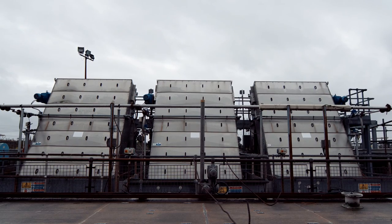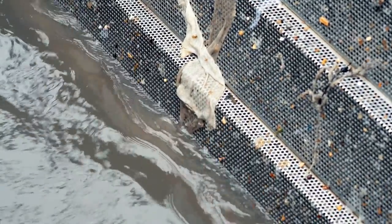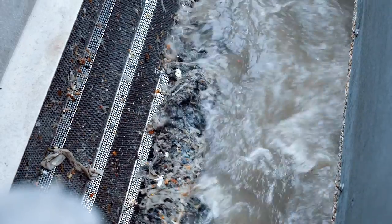The first stage is called screening. Wastewater flows through a metal sieve that removes floating objects, such as wet wipes, cotton buds, rags and plastics. All of these are shredded, compressed and collected in a skip and taken to a landfill.